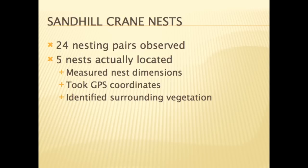Based on the results from the first field season, 24 nesting pairs were observed with only five nests actually located. Heavy vegetation growth later in the season made it more difficult to locate nests. In one area the grasses were over six feet tall.